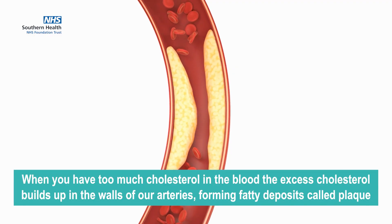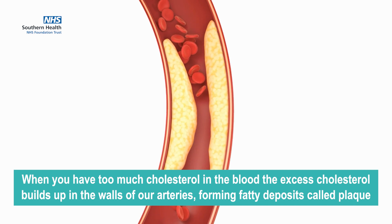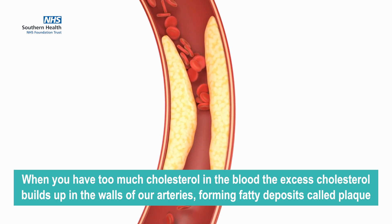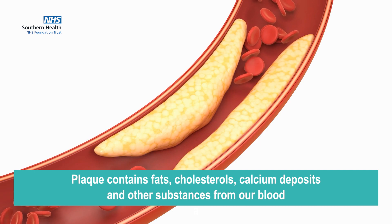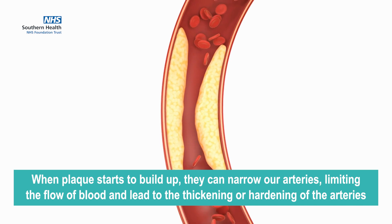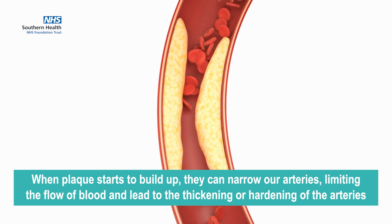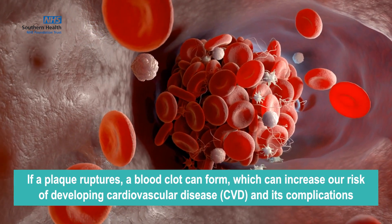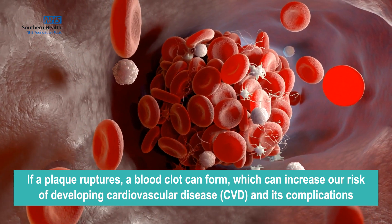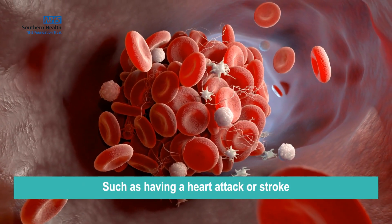When you have too much cholesterol in the blood, that excess cholesterol will build up in the walls of our arteries, forming fatty deposits called plaque. Plaque contains fats, cholesterols, calcium deposits and other substances from our blood. When plaque starts to build up, it can narrow our arteries, limiting the flow of blood, and leads to the thickening or hardening of the arteries. If a plaque ruptures, a blood clot can form, which can increase our risk of developing cardiovascular disease, also known as CVD, and its complications such as having a heart attack or stroke.